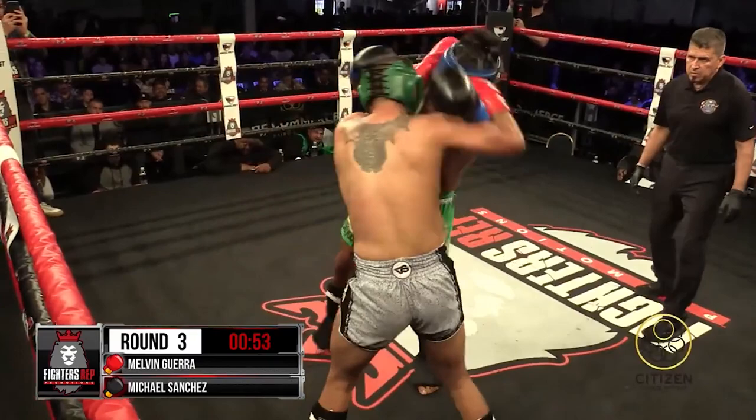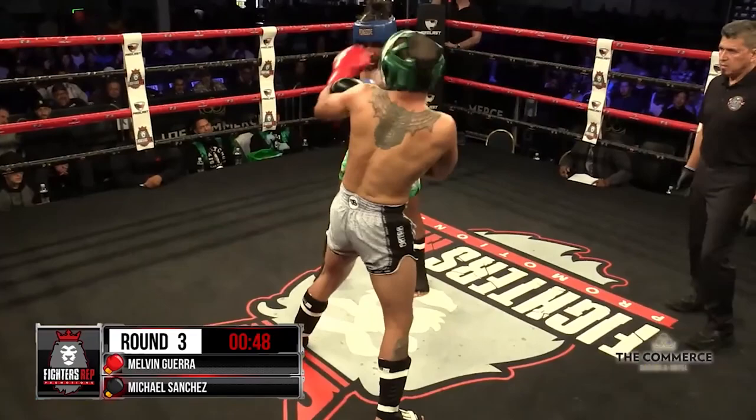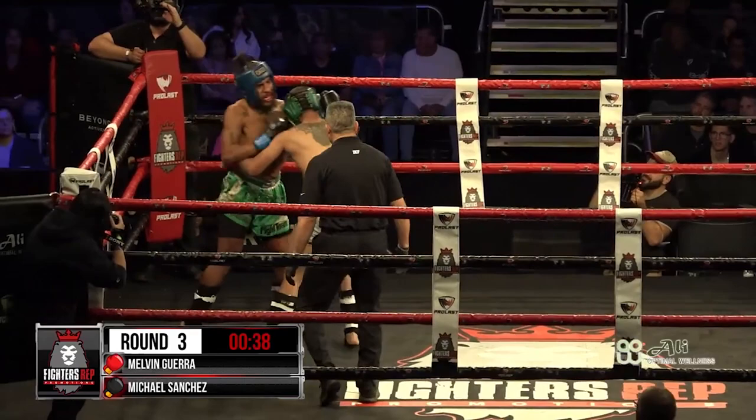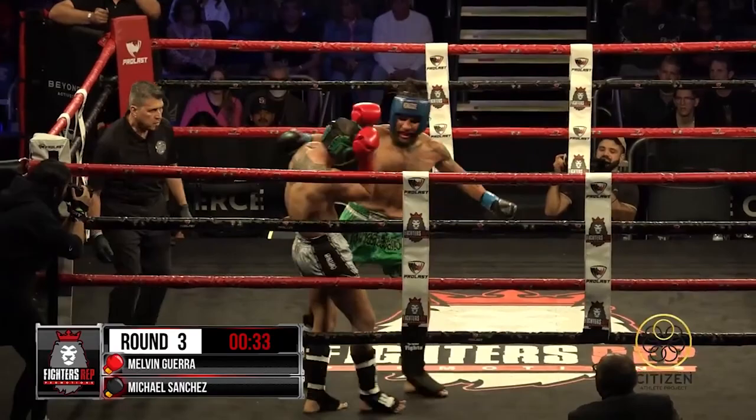Here we go. He has to push him back against the ropes. 57 seconds left. That last minute — whether it's two minutes, three, or five — has to be the one where you go. That's the one judges pay attention to. Nice combination work. Good stiff jab inside, one-two inside. Good knee. That's what he needs to steal this round.